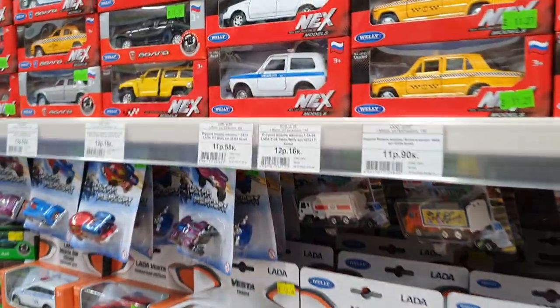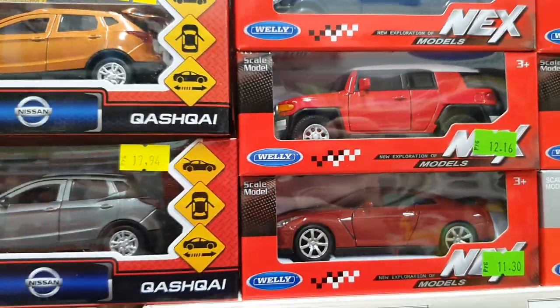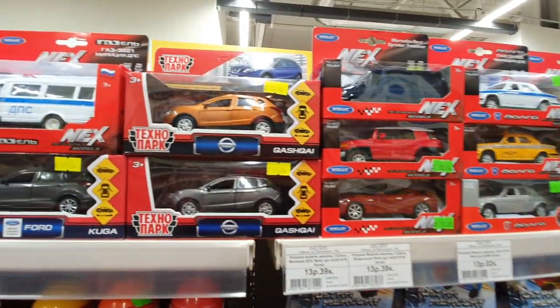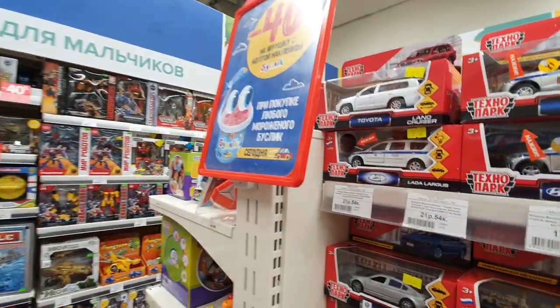Hi guys, it's Willsword channel. It's another diecast hunting video. I am today in the Buslik shop in our local Russian one of the wonderful diecast and other toys shop.